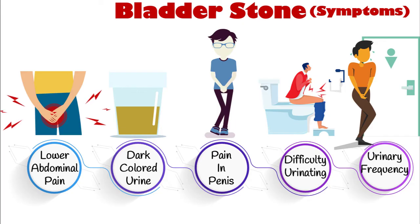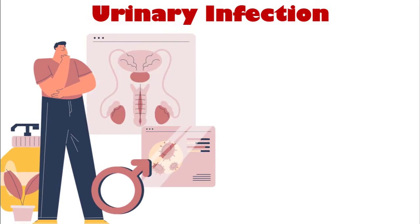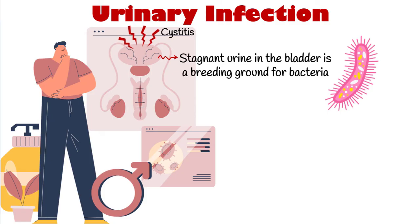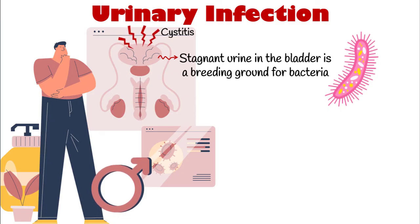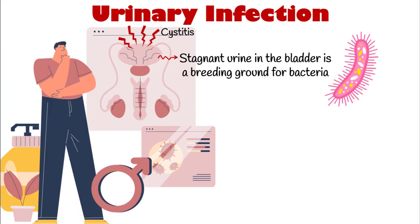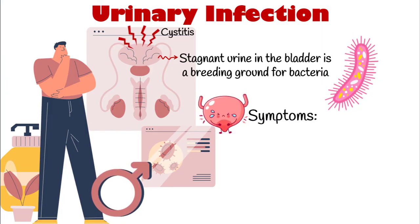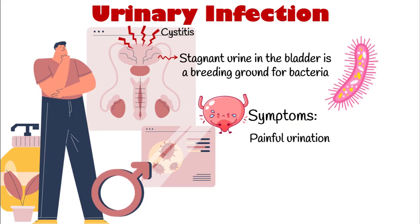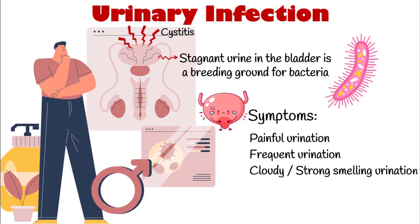As the prostate gland grows, it can compress the urethra and cause difficulty with urination, including incomplete emptying of the bladder. This can lead to an increased risk of urinary tract infections, as the stagnant urine in the bladder can become a breeding ground for bacteria. An enlarged prostate can cause urine to remain in the bladder longer, increasing the risk of bacterial growth and infection. Urinary infection symptoms include painful or burning urination, frequent urination, and cloudy or strong-smelling urine.